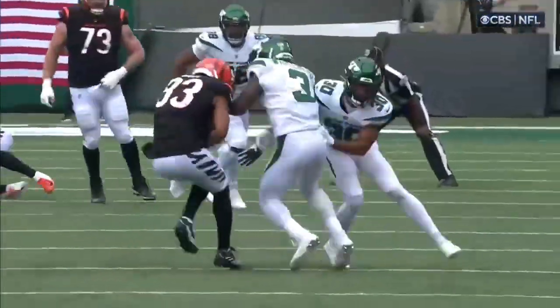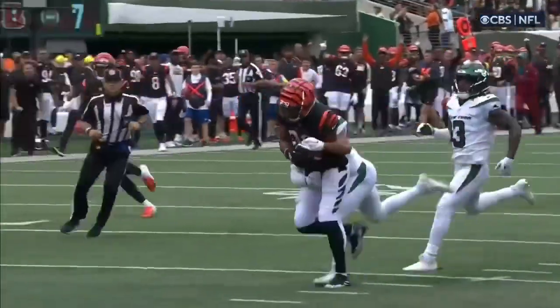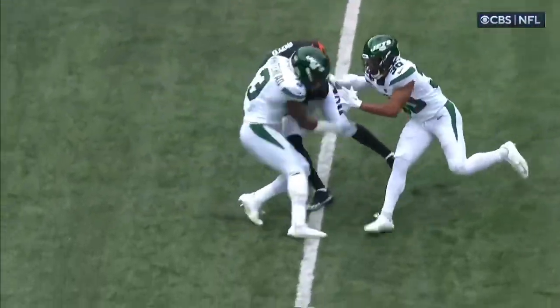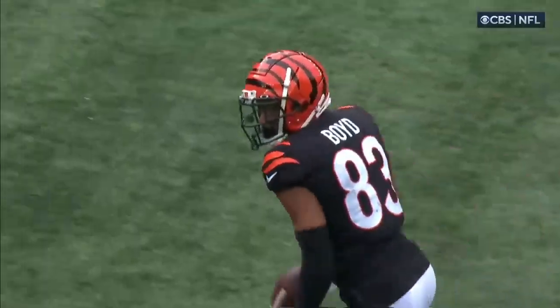I'll take the hit and I'll deliver. How about Tyler Boyd? After the catch, turns into the human pinball off of two different defenders and carries it into the end zone. Look at this. Absorbs the first shot from Whitehead. Carter unable to get involved as well. And then Boyd's off.